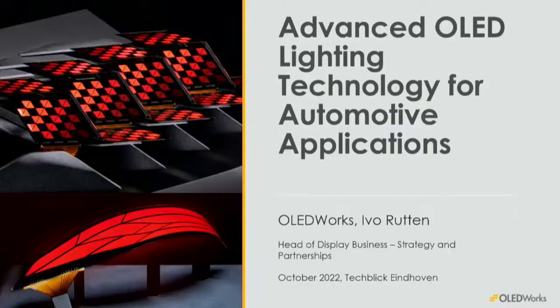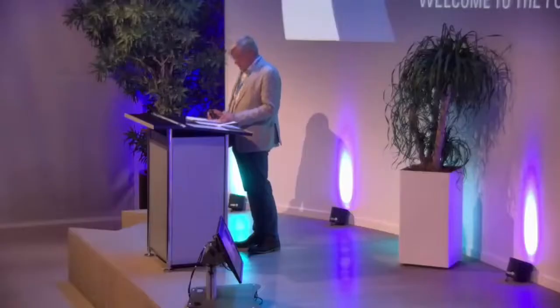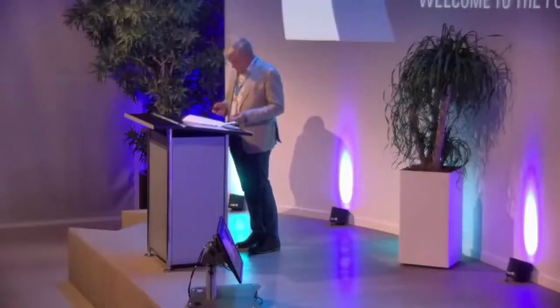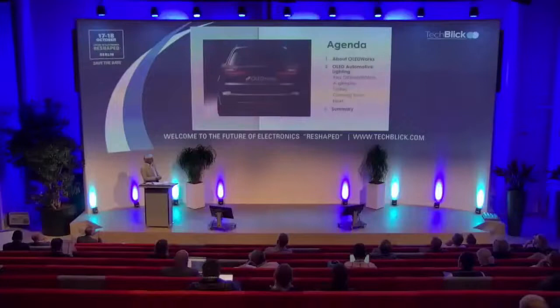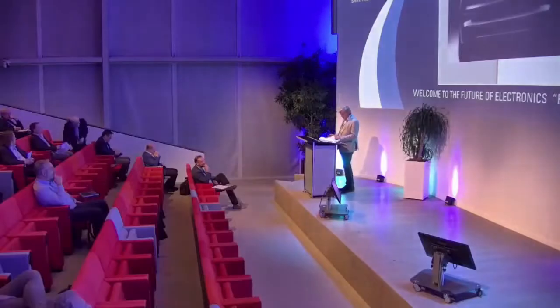The gist of the story really is that we managed to qualify OLED for use in automotive. Let's have a brief look at the agenda. Firstly I'll briefly introduce OLED Works. Afterwards I'll completely focus on automotive lighting, although the company is active in other things as well. We'll talk about key differentiators in comparison to other technologies, where we are today in terms of development and performance of the modules, what you can expect in the near future, what we have on our roadmap, and then I'll end with a summary.